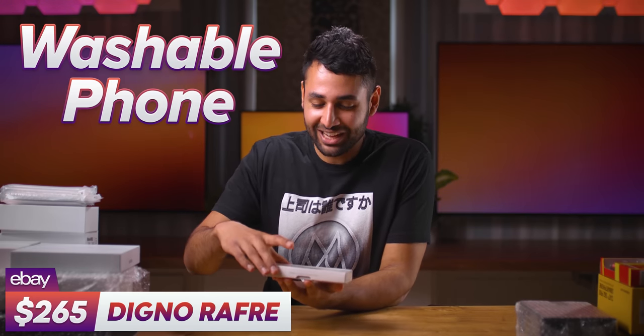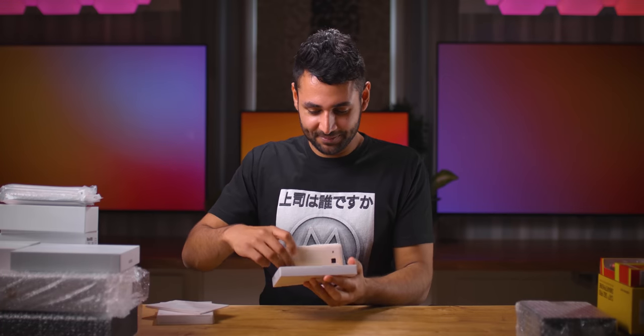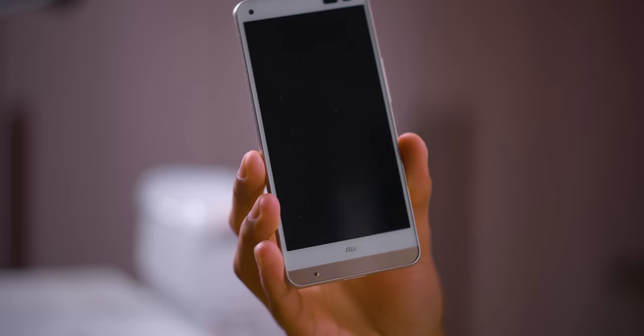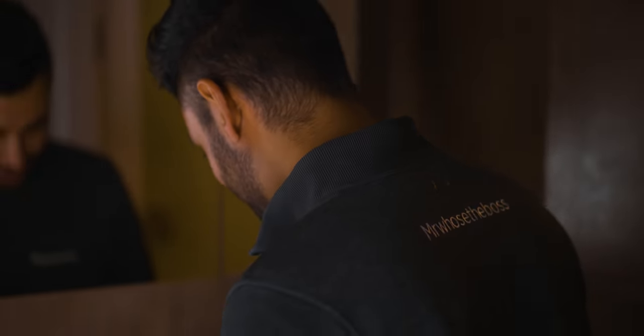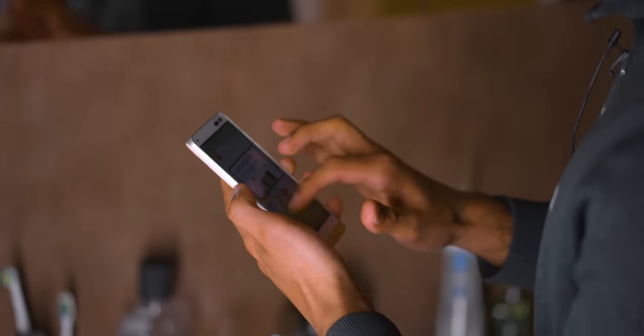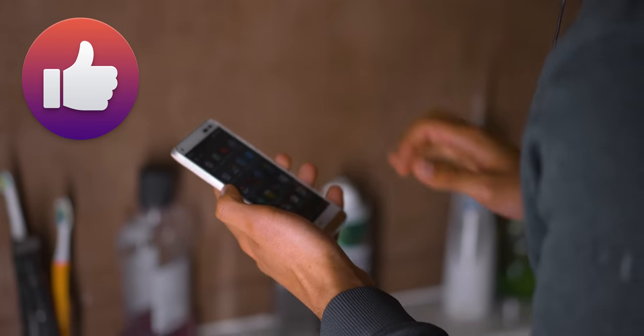So this is the Digno Refere, which is the elegantly named washable phone. It's a very interesting looking phone — makes you very grateful to be in the year that we're in. Let's take it for a spin. This is ridiculous. And it works.